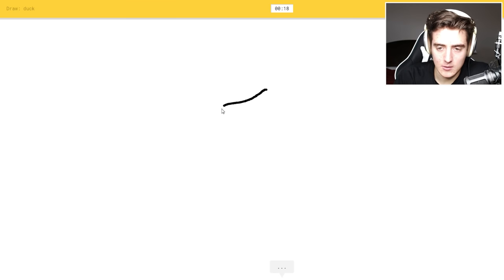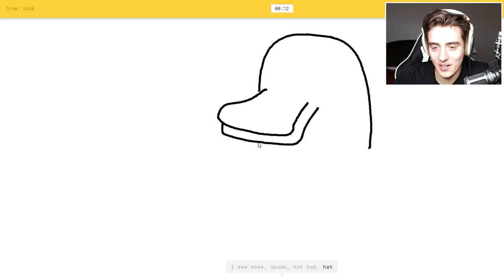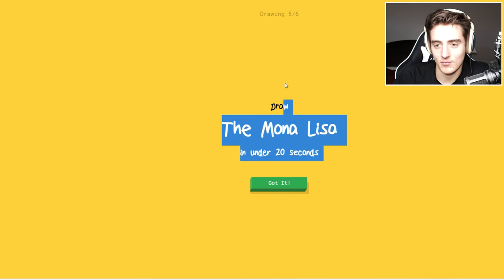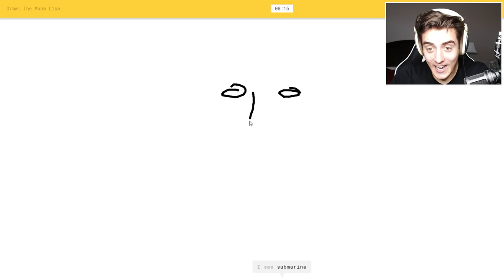Okay, duck — I think I can do a duck. I see nose beak or spoon, or hot tub. This is gonna be a really weird looking duck, or piano. Oh, I know it's duck! Oh, they got duck — wait, what? I did the Mona Lisa? What?! I can't do the Mona Lisa — or drum, or steps.